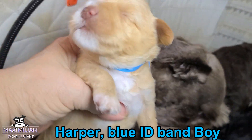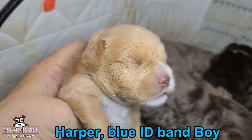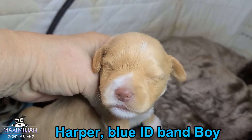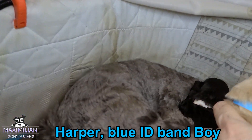Two weeks old — chunky, chunky, chunky. He doesn't have his eyes open yet. He's a Gordon Wiener, just awfully big for me to handle right now because they're two weeks old.